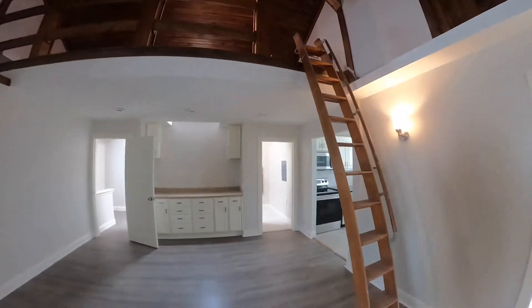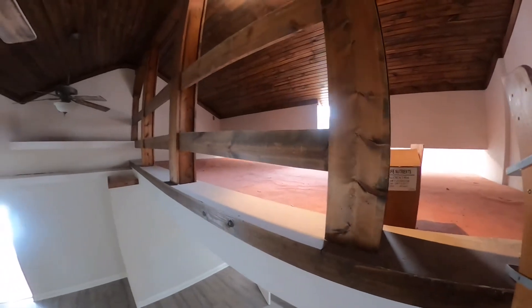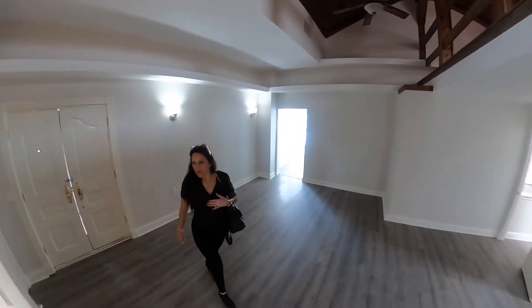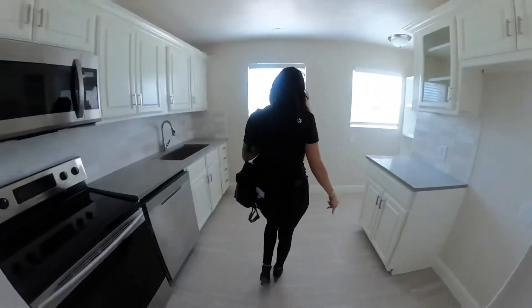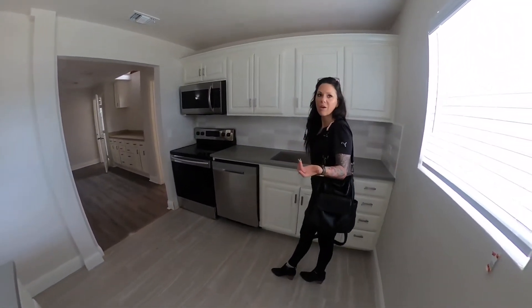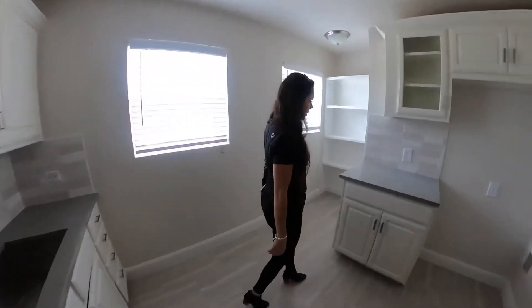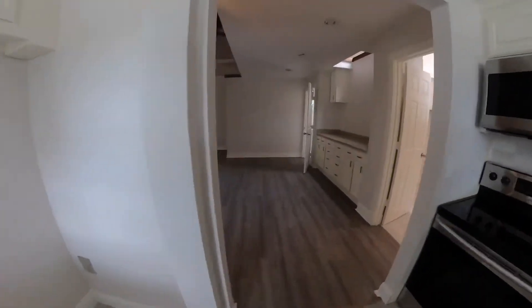There's a loft area the kids can go up to with a ladder - pretty neat. There's a big open space and we kept the original wood from the ceiling, which is gorgeous. The apartment has its own kitchen, its own bathroom, and two bedrooms. It has its own laundry area too, and we went with granite - we didn't use anything cheap in this apartment even though it's a guest house. Beautiful backsplash as well.